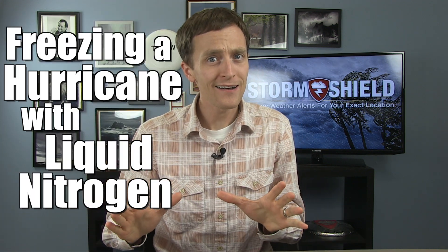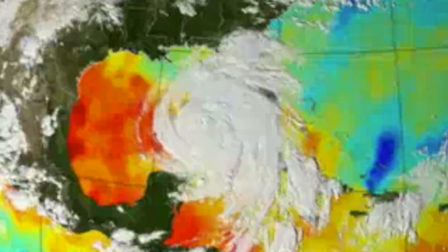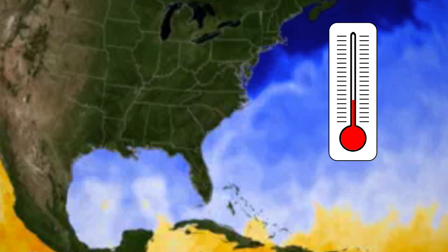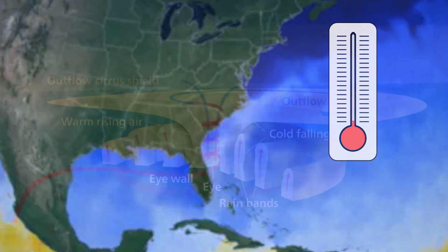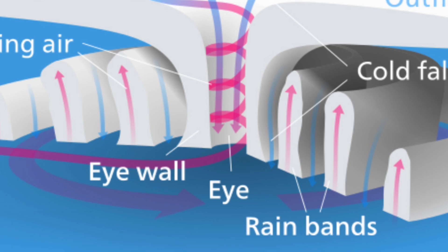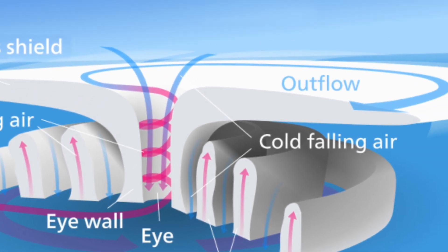Freezing out a hurricane has its own set of challenges. Hurricanes form, develop, and get their energy from the warmth of the ocean. So in theory, if we cool off the ocean waters, the hurricane would be cut off from its energy source and fall apart completely. In a hurricane, all the warm ingredients are at the bottom where the ocean is, and it's much cooler at the top of the storm.